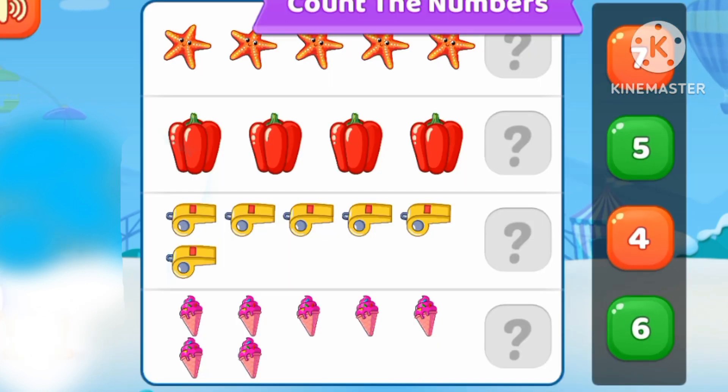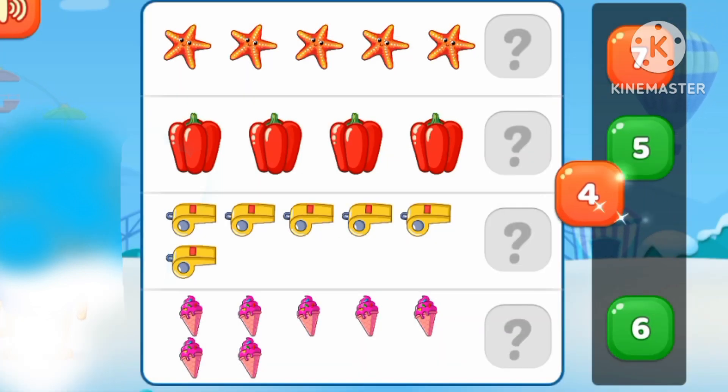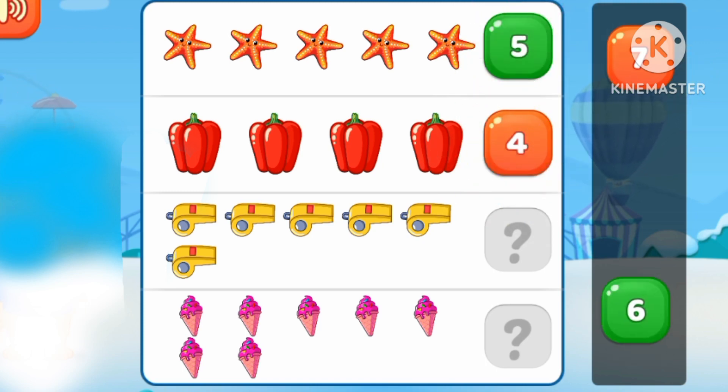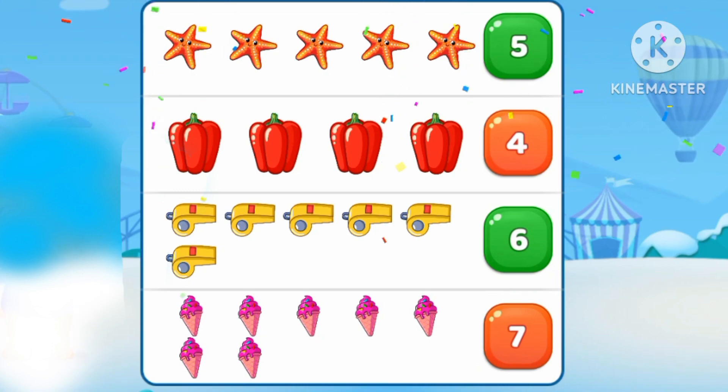Let's count the numbers. Four bell peppers. Five starfish. Six whistles. Seven ice creams. Bye-bye.